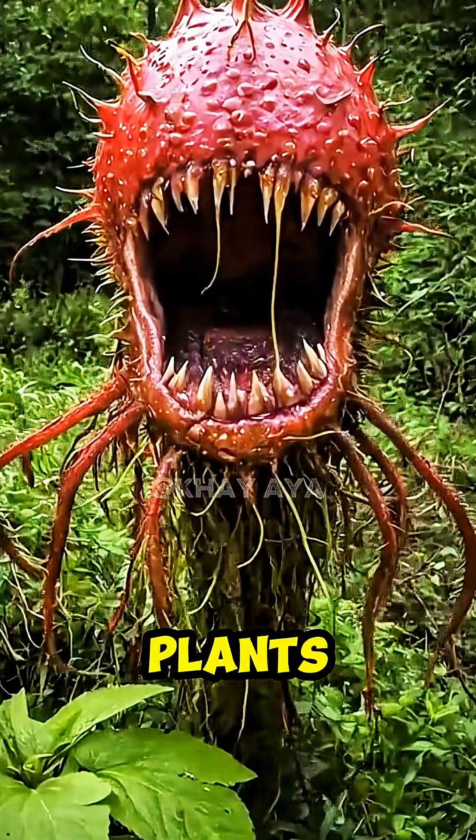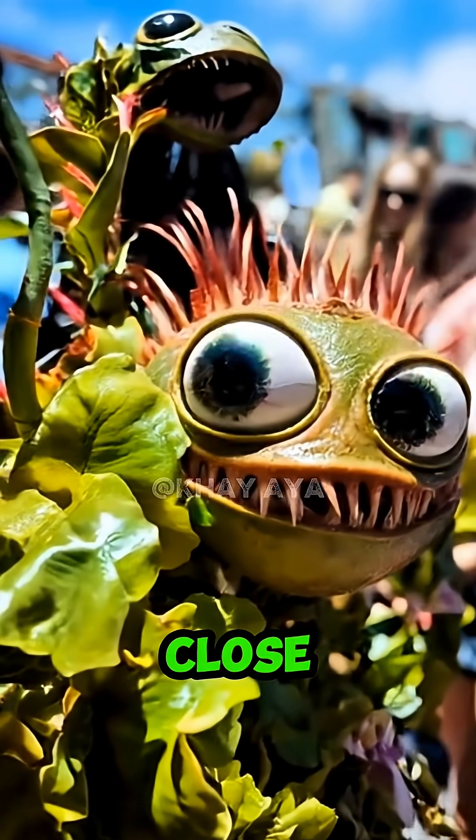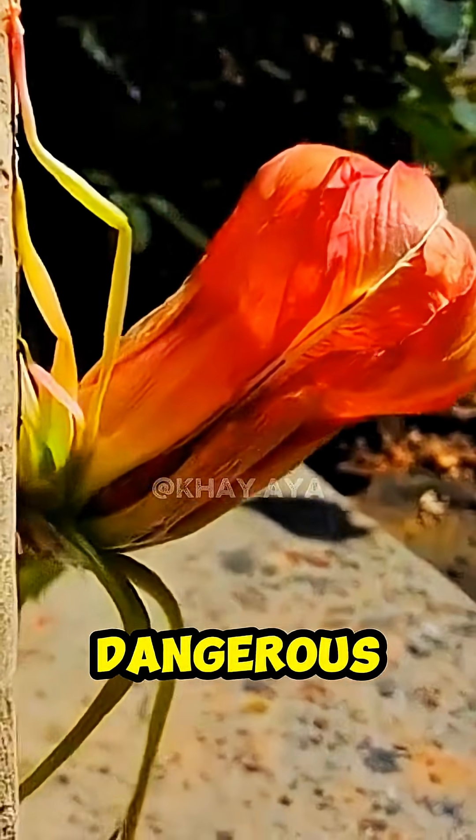These are the top 5 deadliest carnivorous plants. They may look calm, but they're ready to trap anything that comes close. Which one do you think is the most dangerous? Drop your comment below!